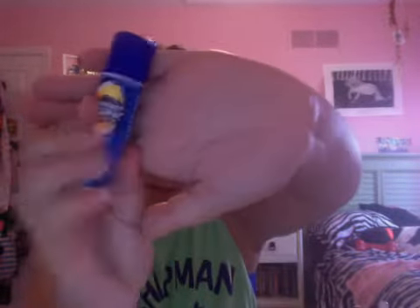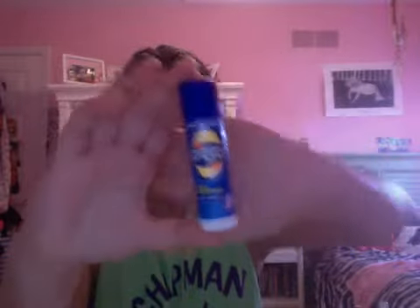And then I have this rub-on stick of sunscreen. So that's nice for, like, your face or your ears.